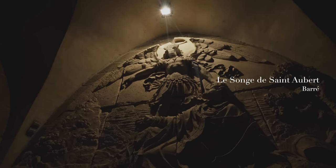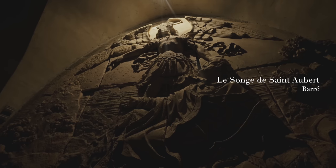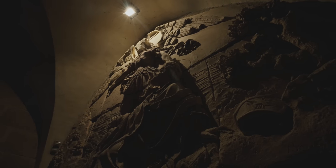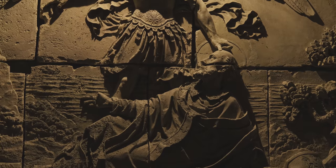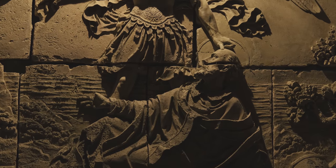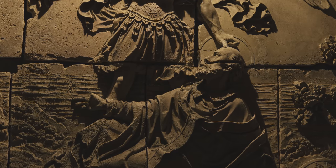階段を降りてLa Merveilleの2階部分に進んでいきましょう。階段の途中にはモン・サン・ミッシェルの伝説を表現したレリーフがあります。708年、大天使ミカエルはアバランスの司教オベールの夢の中に現れ、岩山の上に礼拝堂を建てるように頼みます。夢だと思って動かなかった司教に対し、大天使ミカエルは彼の額に指を当て頭に穴を開けてしまいました。神のメッセージだと確信した司教はすぐさま礼拝堂の建築にかかったといいます。